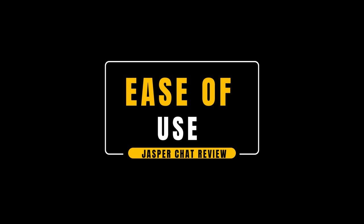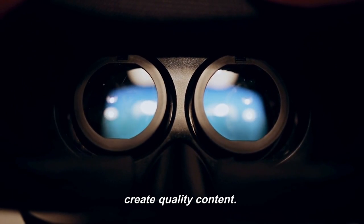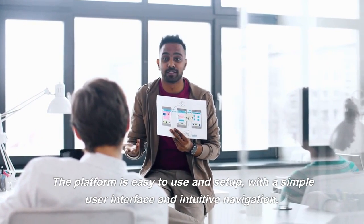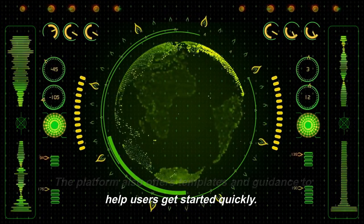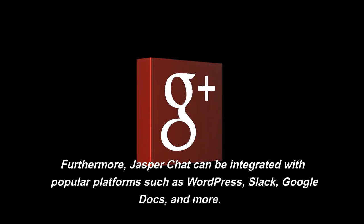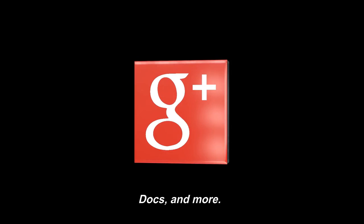Jasper Chat is designed to help businesses create content quickly and easily. It offers a range of features and options to help users create quality content. The platform is easy to use and set up, with a simple user interface and intuitive navigation, and also offers templates and guidance to help users get started quickly. Furthermore, Jasper Chat can be integrated with popular platforms such as WordPress, Slack, Google Docs, and more.